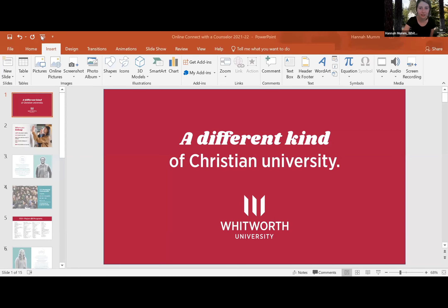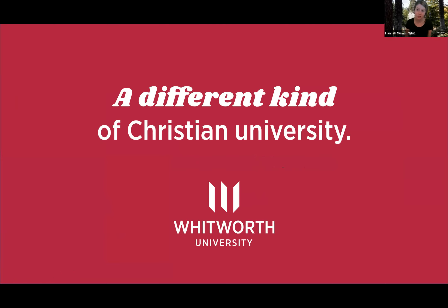Thank you. Next you'll be hearing from Whitworth University. Hi everybody, I'm Hannah with Whitworth University. We're located in Spokane, Washington — on the eastern side of Washington state. We have a beautiful downtown environment with an arts scene and food scene, and we're also close to a lot of mountains, lakes, and rivers. If you enjoy being outside, Whitworth is a really good place to be.